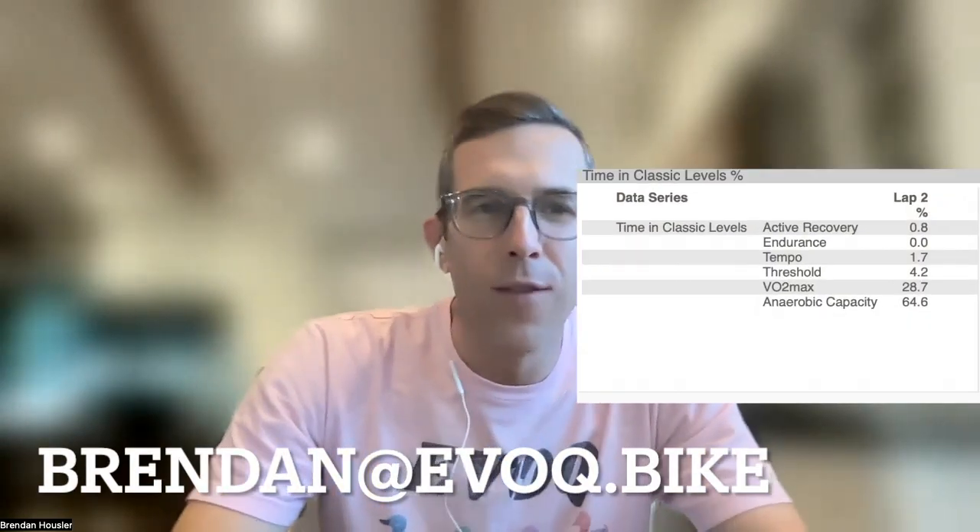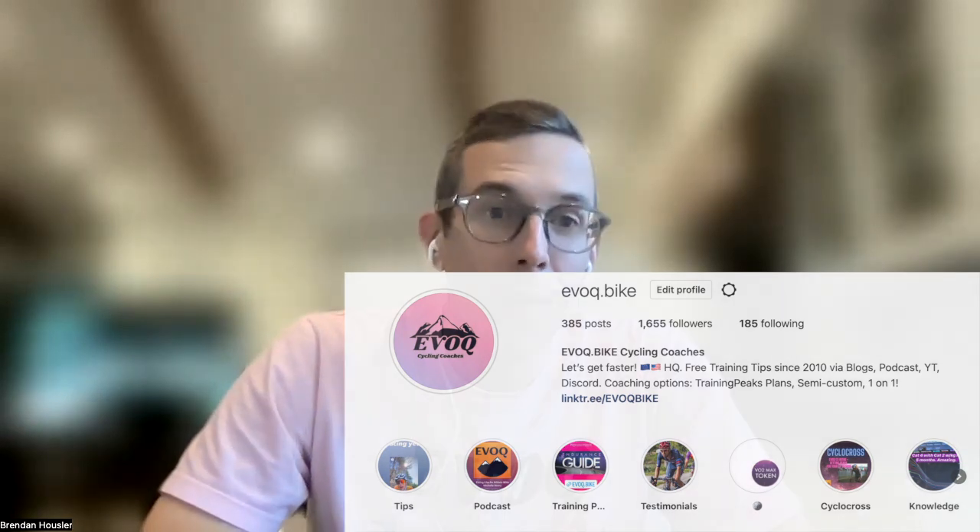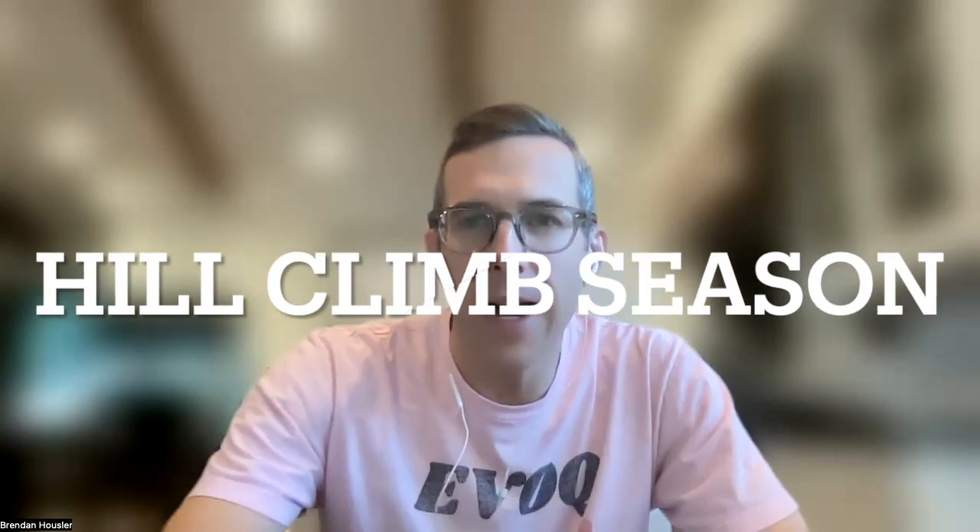What's up everybody? This is Brendan Hauser with Evoke Bike. It is hill climb season and we had a great question in the Discord that I want to highlight. And also if you follow us on Instagram, you saw the reel I just posted with Tom Bell's hill climb guide — that is fantastic. I highly recommend you check that out.